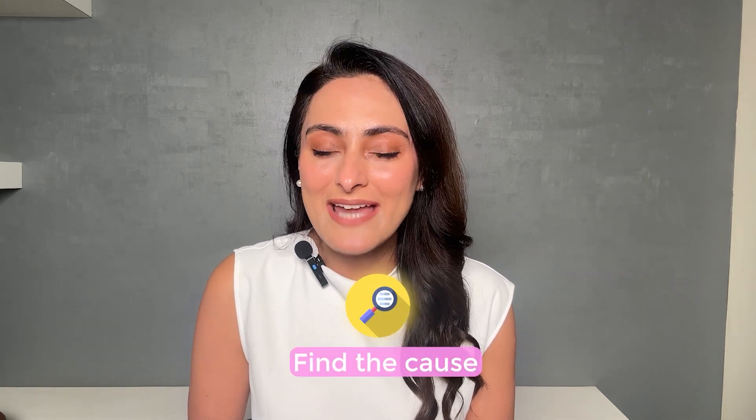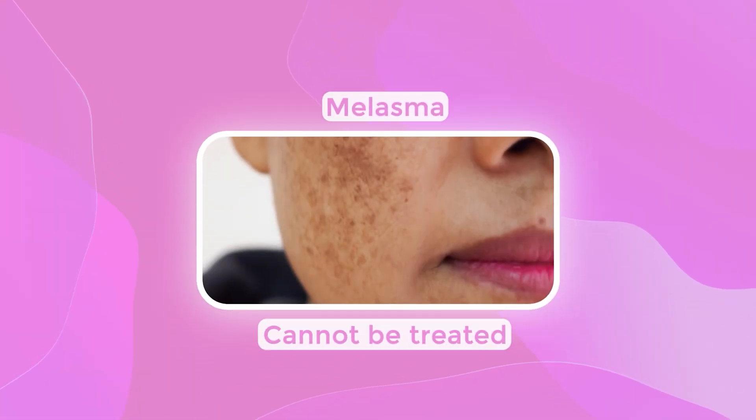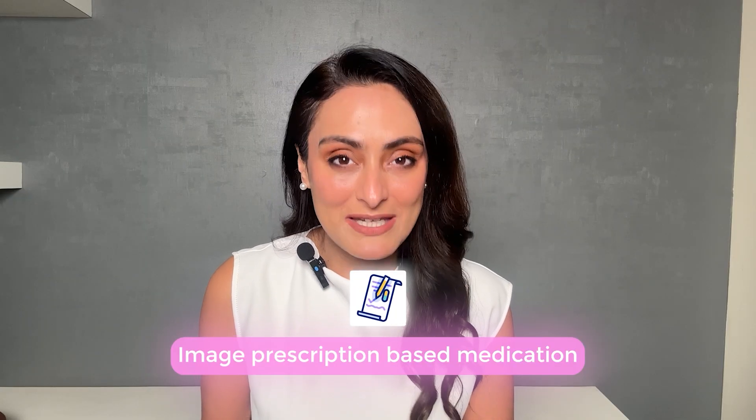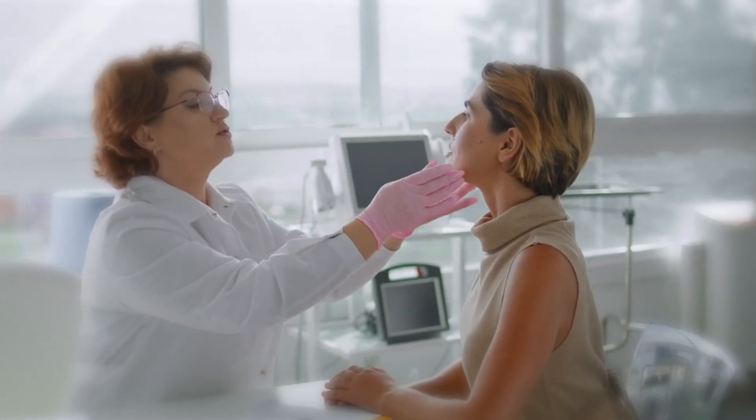Find the cause. If the dark spots are long-standing, we need to rule out melasma. Remember that melasma cannot be treated with over-the-counter medications — you require prescription-based medications. So always consult your dermatologist for a detailed evaluation and treatment.